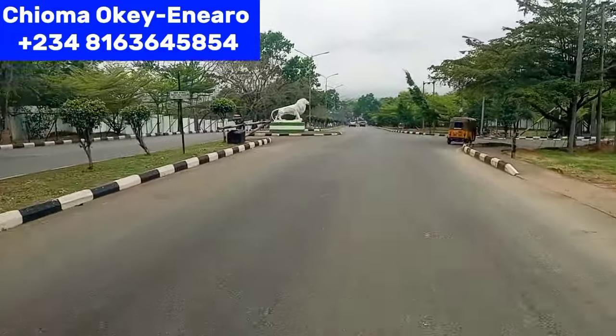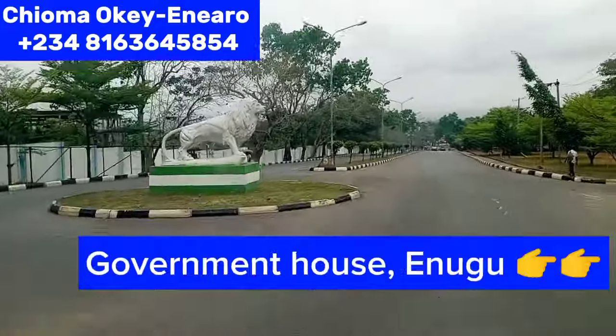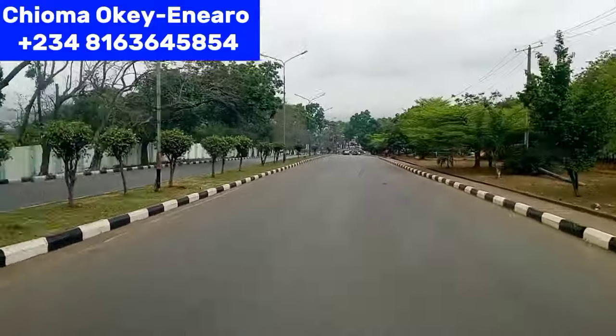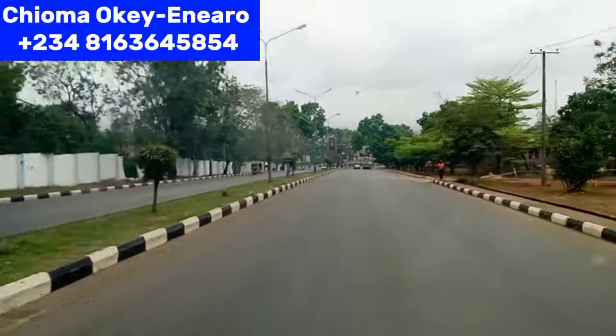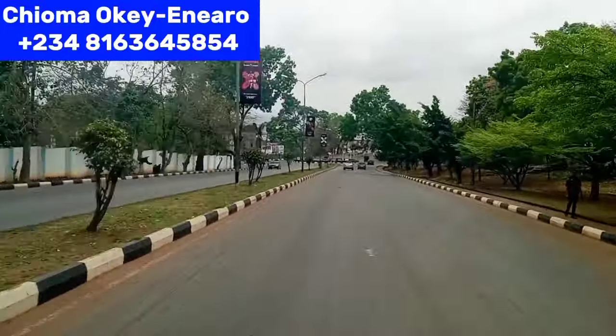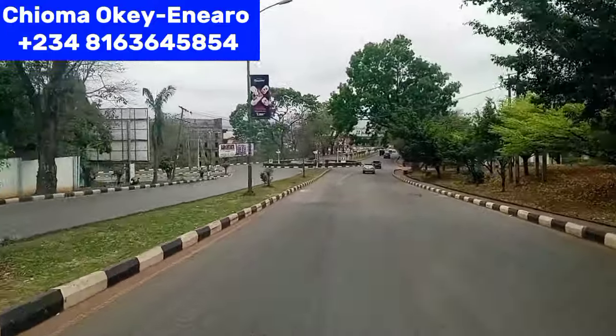We are here at Government House roundabout. As you can see the lion's group, that shows that you are at Government House. The government house is also called the Lion Building. The whole of this place is still Independent Layout here in Enugu.